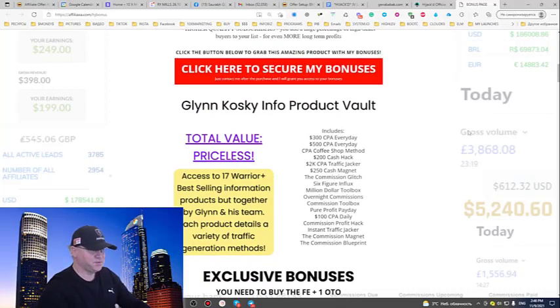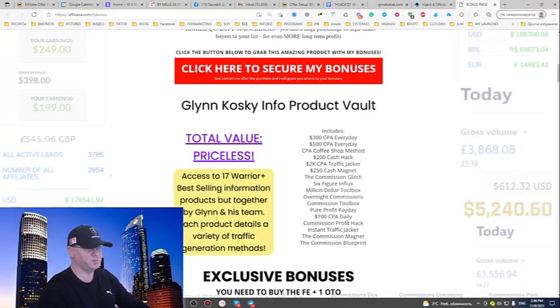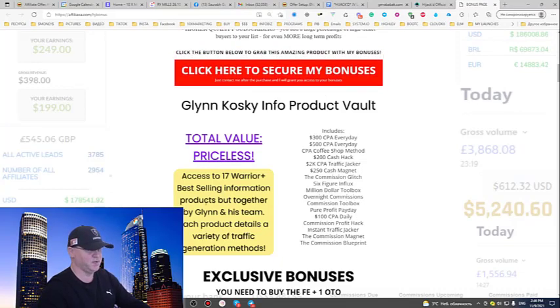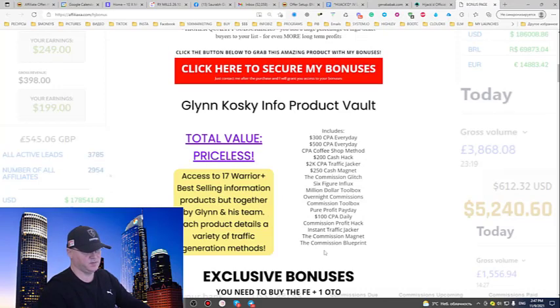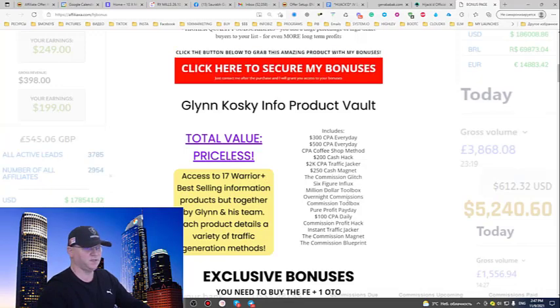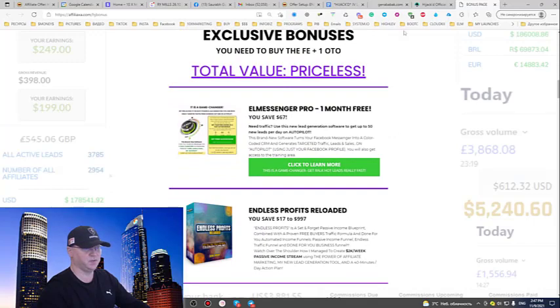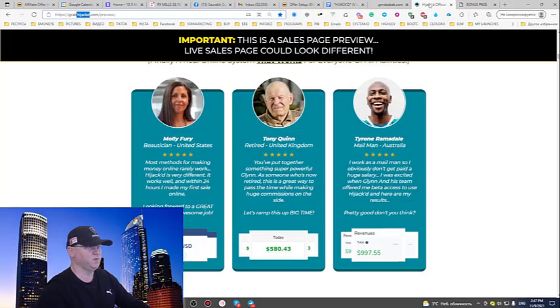First of all, you'll get access to Glimkowski's info product vault, which includes seventeen-plus best-selling information products created by Glimkowski and his team. So again, seventeen-plus offers — and if we're talking about real things that will help you start making money with this strategy, with the Hijacked software...